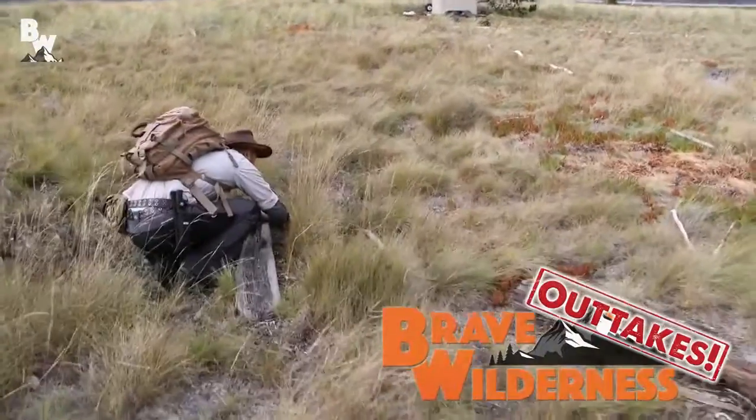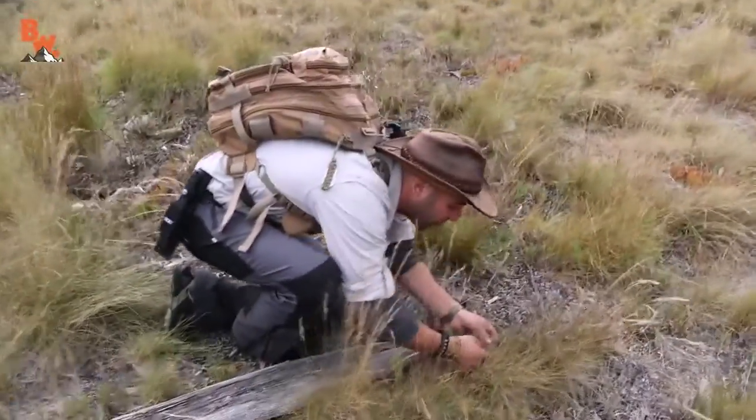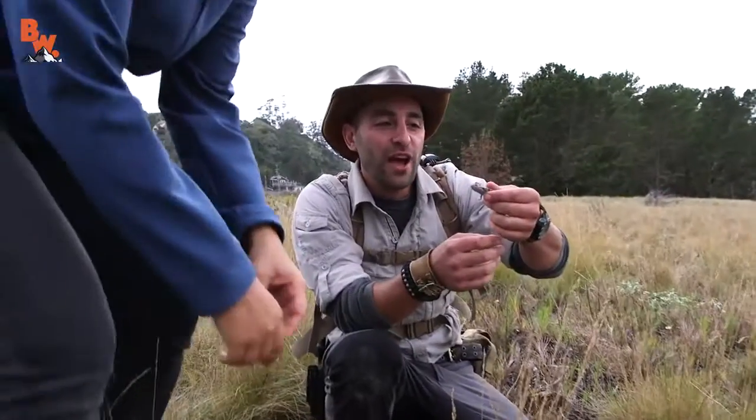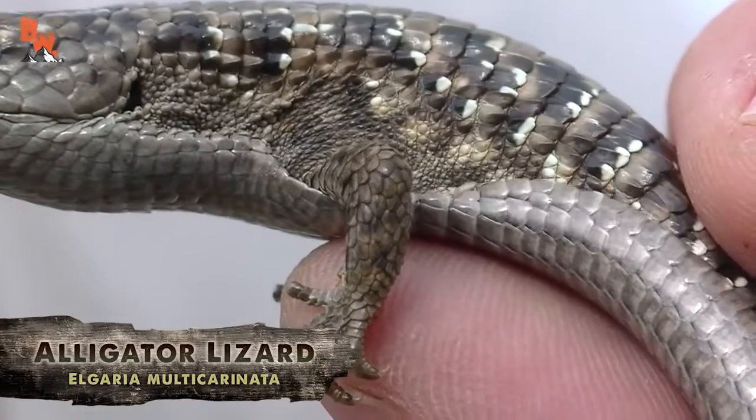Got a lizard — it's an alligator lizard. Check this out. Flipped up that little board, and he's trying to bite me. Look at that. Kate! Oh my gosh, you have alligator lizards living here on Kent Island. That's so cool. Look at that.